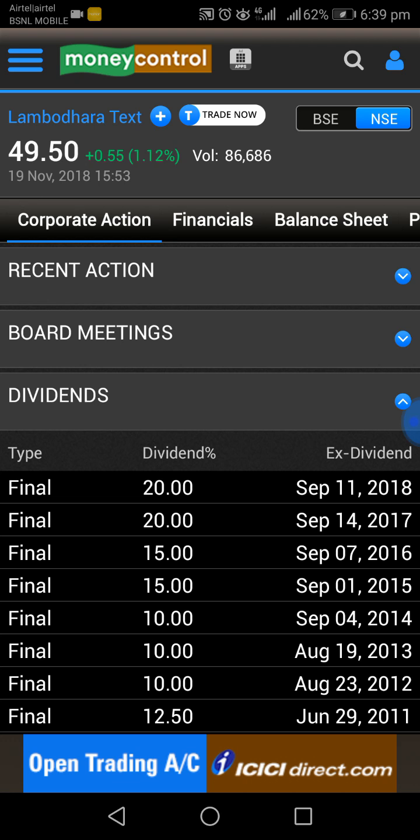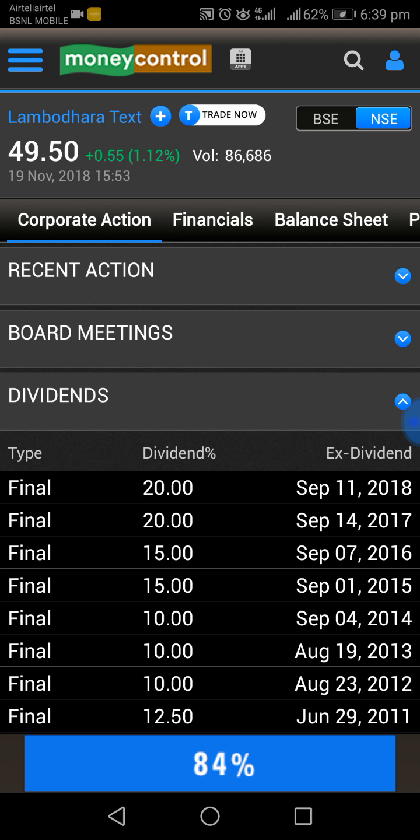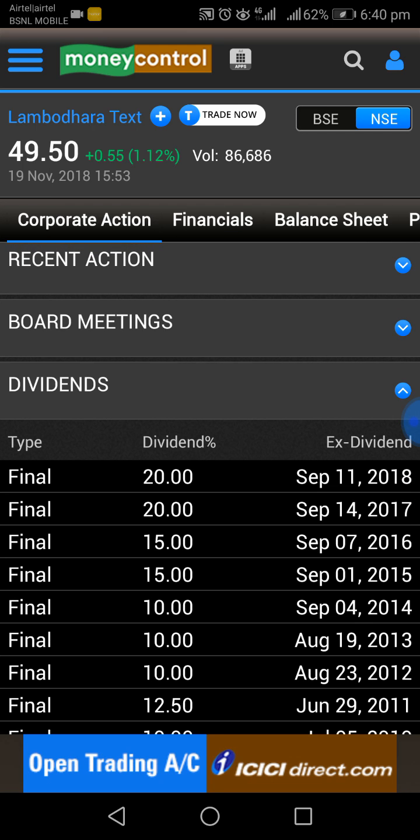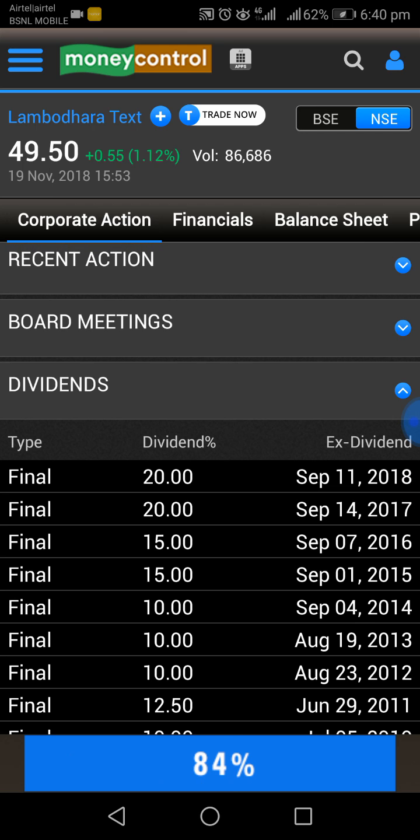The stock has almost corrected 48 percent from its 52-week high. You may accumulate this stock with a stop loss of around 38. It may give good returns in the medium to long term.